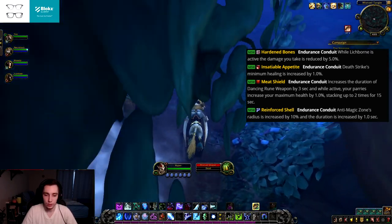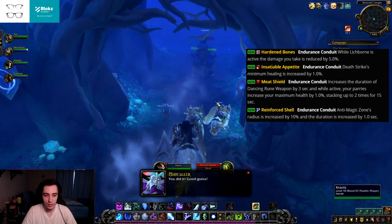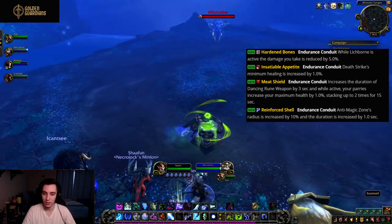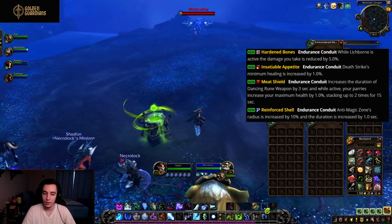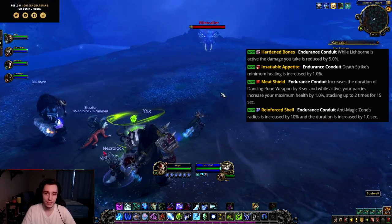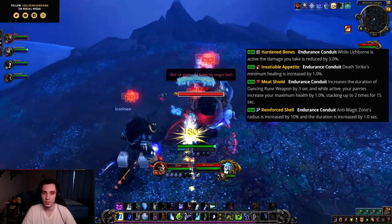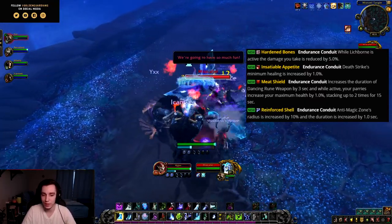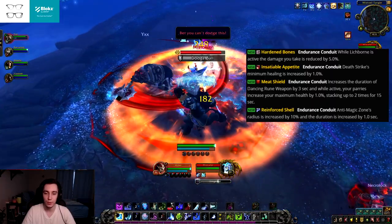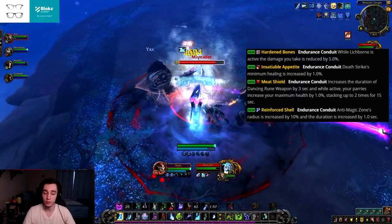Then we have Meat Shield, an endurance conduit. It increases the duration of your Dancing Rune Weapon by three seconds, and while active your parries increase your maximum health by 1%, stacking up to two times for 15 seconds. The 2% parry isn't very interesting, but getting an extra three seconds on Dancing Rune Weapon feels pretty important — it's great both offensively and defensively.